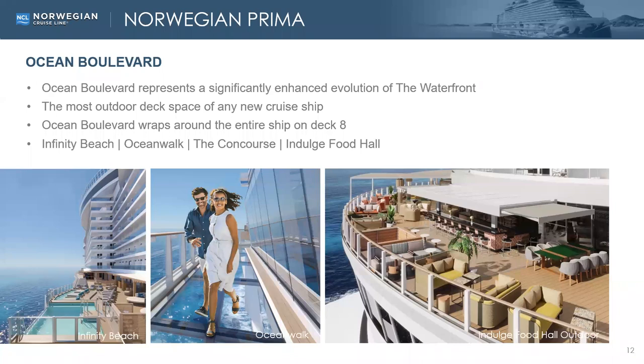One really great concept for Norwegian Prima is Ocean Boulevard. This is on deck eight and it wraps around the entire deck eight — it's over 44,000 square feet. Norwegian Prima is meant to connect you with the ocean. We have a total of three infinity pools on the ship: one on port, one on starboard, and one in the exclusive Haven section. The ocean walk is located on both starboard and port, just 50 feet off the waterline — you're walking over the water — and it's a great Instagrammable opportunity. The indulge food hall in the back also offers a lot of great outdoor space.